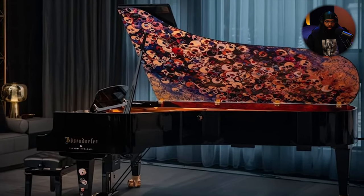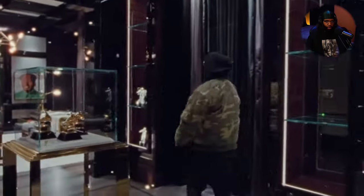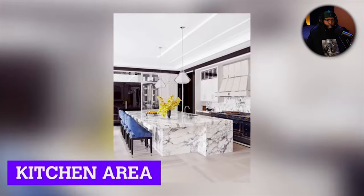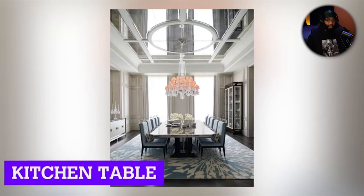Oh wow, that's a nice chandelier in there. With white and dark brown — his house is beautiful, this is a beautiful house. That's not even cap. This is a dream home for anybody.